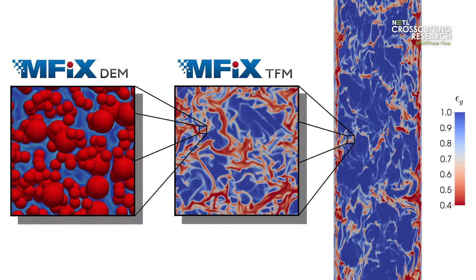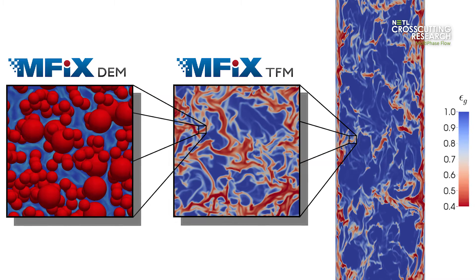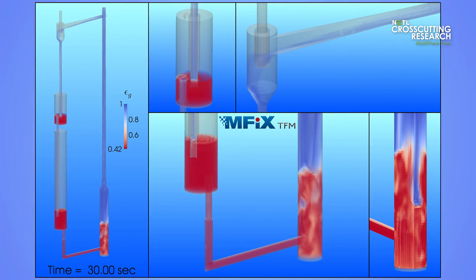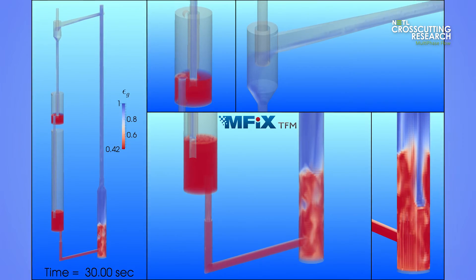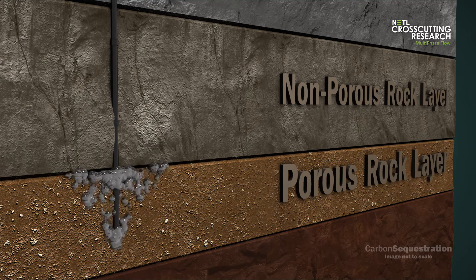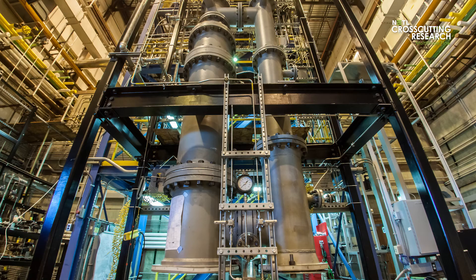Multi-phase flow science helps in the design and scale-up of many energy conversion systems, and these unique capabilities cross-cut many areas of NETL research, including carbon capture, gasification, and chemical looping.